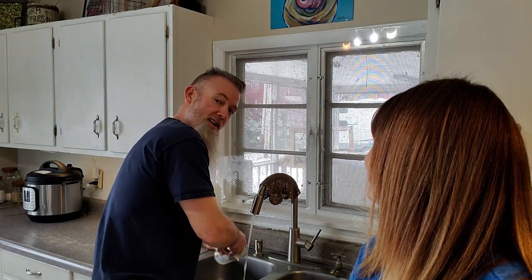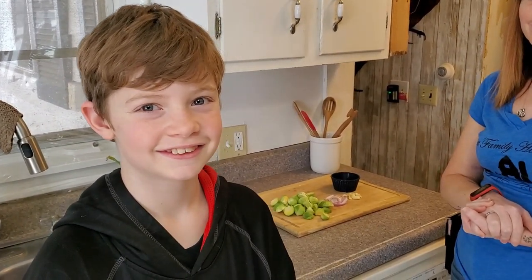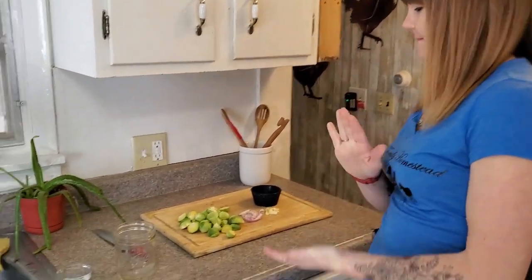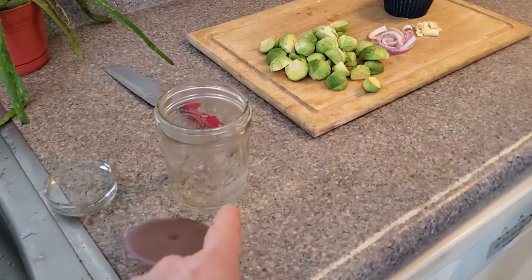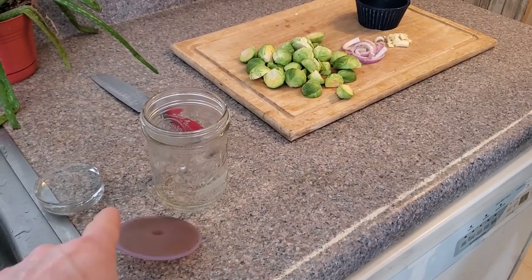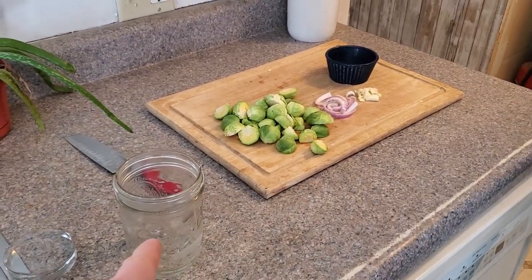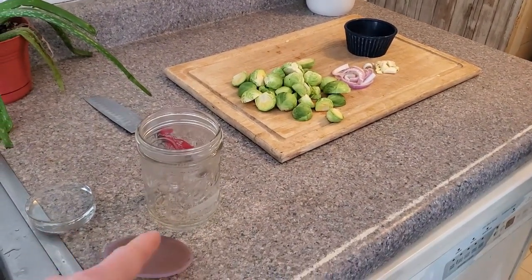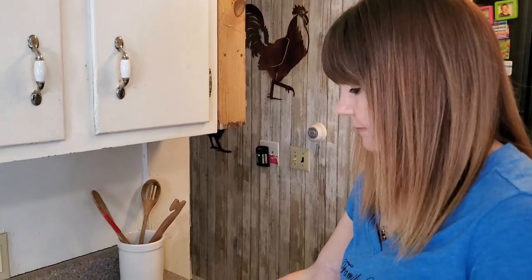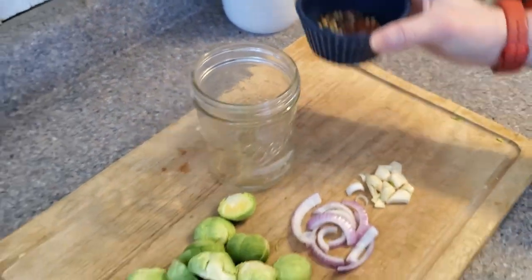Everything is washed — germ-free, all that good stuff. Andrew likes the fermented vegetables too. All of this equipment here we have washed very well — scrub, scrub, scrub. We don't want the fermentation process competing with other bacteria and ruining it. So let's go ahead and dump in the red pepper flakes and peppercorn.